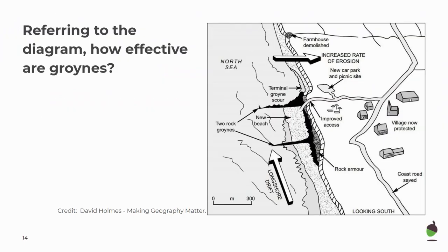Referring to the diagram, how effective are groins? This diagram shows rock armour and two rock groins placed to protect a nearby village. You can see there's a wide beach before each groin, but after the final groin the beach is much narrower — it's disappeared. So this area of the coastline experiences increased rates of erosion.